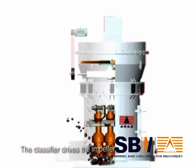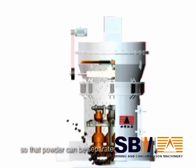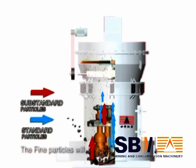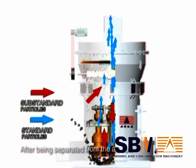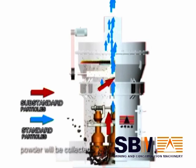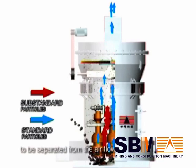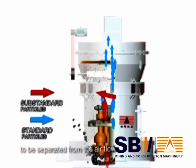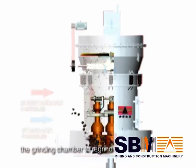The classifier drives the impeller on the tray to rotate through a speed-adjusting motor, so the powder can be separated. Fine particles enter the cyclone collector, where after being separated from the airflow, powder is collected. Coarser particles are thrown to the outside wall and, separated from the airflow, heavy powder falls back into the grinding chamber to be re-ground due to self-gravity.